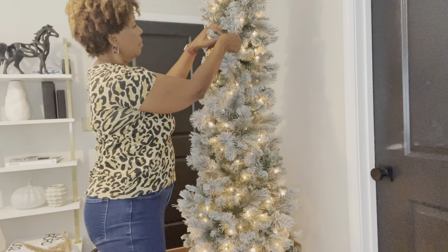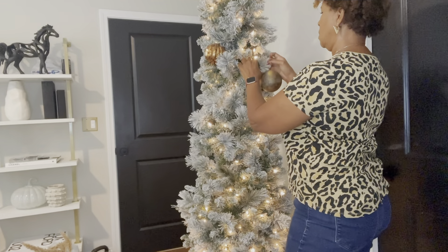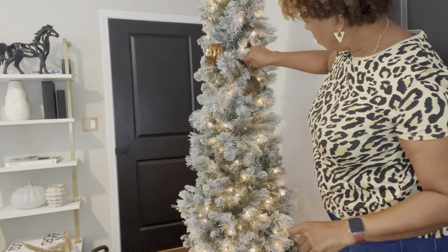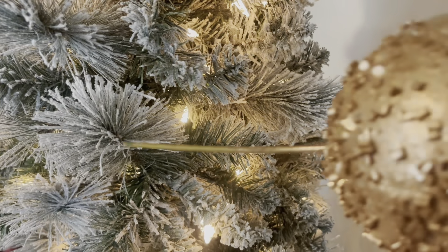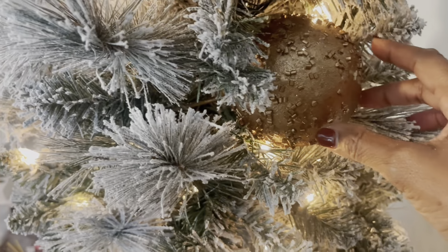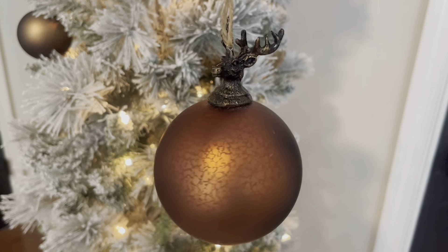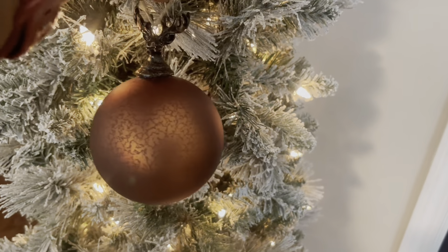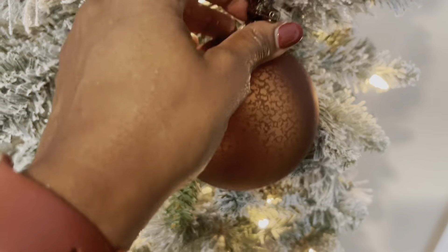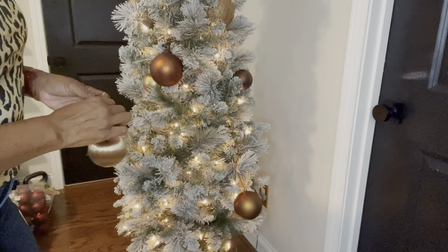I'm decorating four trees in my home this year — one in my living room that I've already shared on the channel (I'll link it in the description box below), this tree here, one in my home office, and one in the family room. I'm most excited about this one because it's in the bedroom and I'm using colors I've never used before. I also got a couple of really nice new ornaments, like this one with the stag on top — I thought it was gorgeous. I got it from Joann's; they only had a couple left in stock.